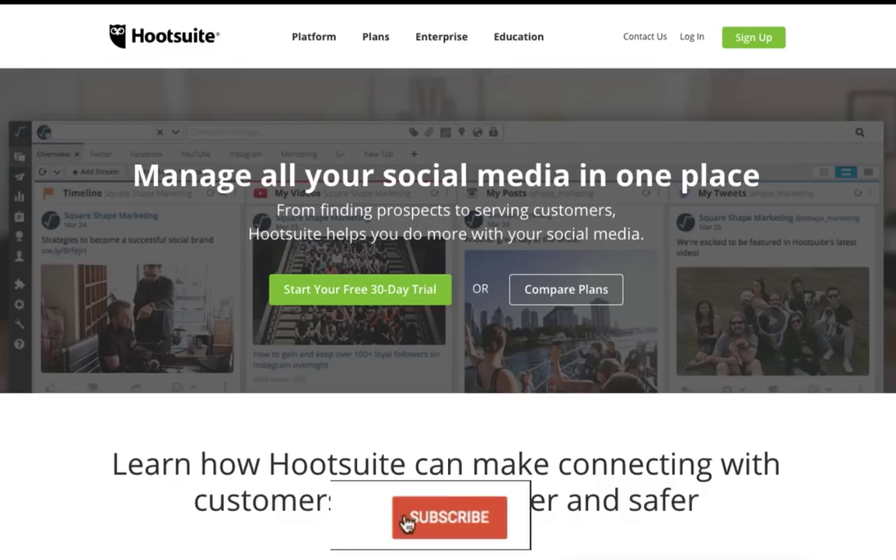Hootsuite is a social media management system that combines multiple networks into a single dashboard. It allows companies to have multiple team members work together to manage all of their social media efforts. From publishing updates to responding to fans, the ability to auto-schedule and upload hundreds of tweets at once can make it the tool of choice for many companies.